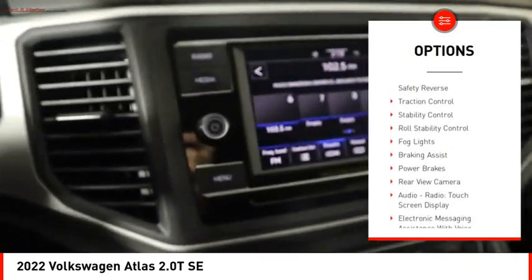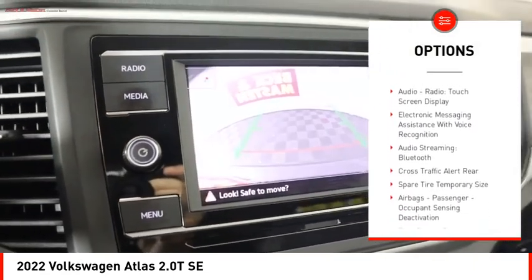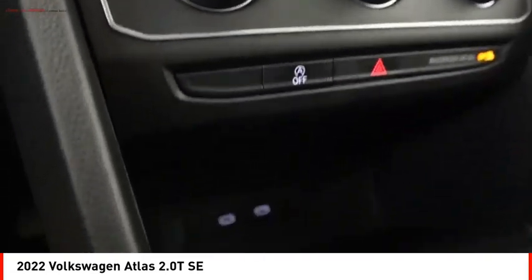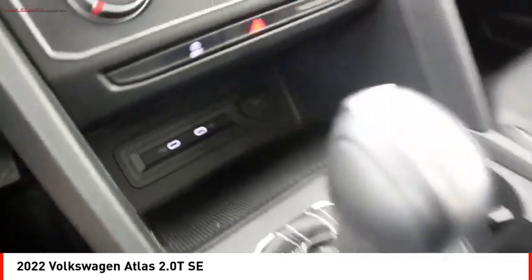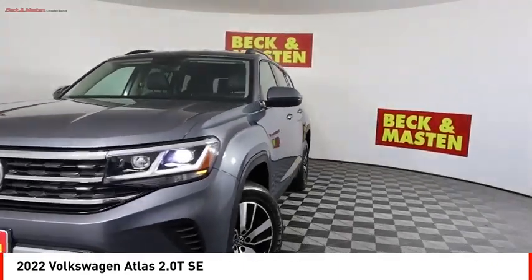Power windows with safety reverse, traction control, stability control, roll stability control, fog lights, braking assist, power brakes, rear view camera, audio radio, touchscreen display, and electronic messaging assistance with voice recognition.